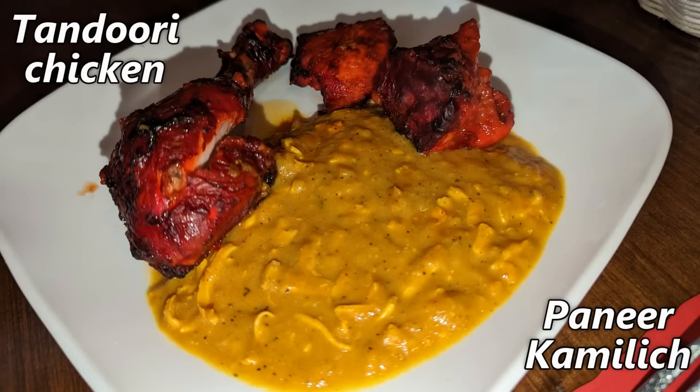This plate has tandoori chicken — that's the chicken on the bone — and paneer kalamich, which is shredded cottage cheese in a black pepper sauce. I almost never eat cottage cheese, but between that and the pepper sauce, it's fantastic. The tandoori chicken is marinated in yogurt with herbs and spices — totally different than any chicken I've ever had. It almost seems like the marinade infuses the flavors into the meat as opposed to just sitting on the surface.